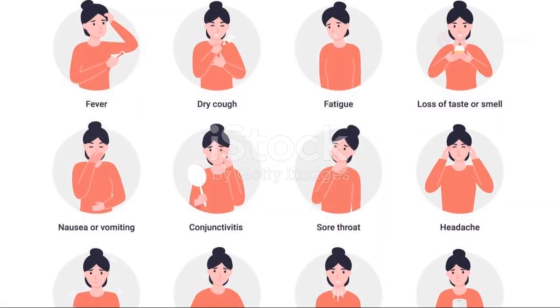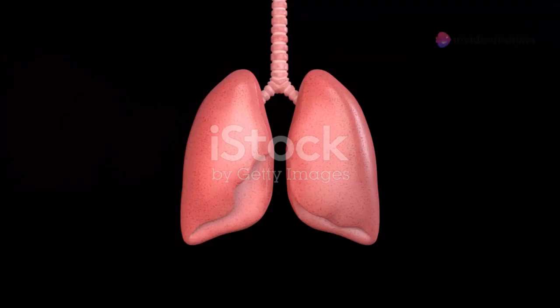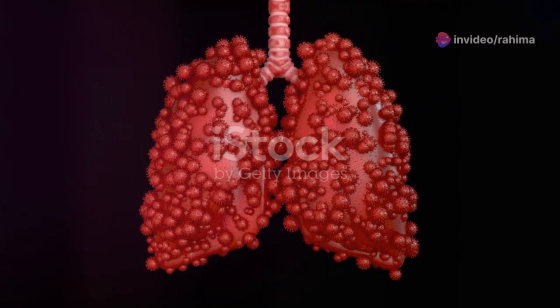This process can cause inflammation and irritation, leading to the classic COVID-19 symptoms like a sore throat and runny nose. But the virus doesn't stop there — it can travel down your respiratory tract, reaching the lungs, where it can wreak havoc on your ability to breathe.